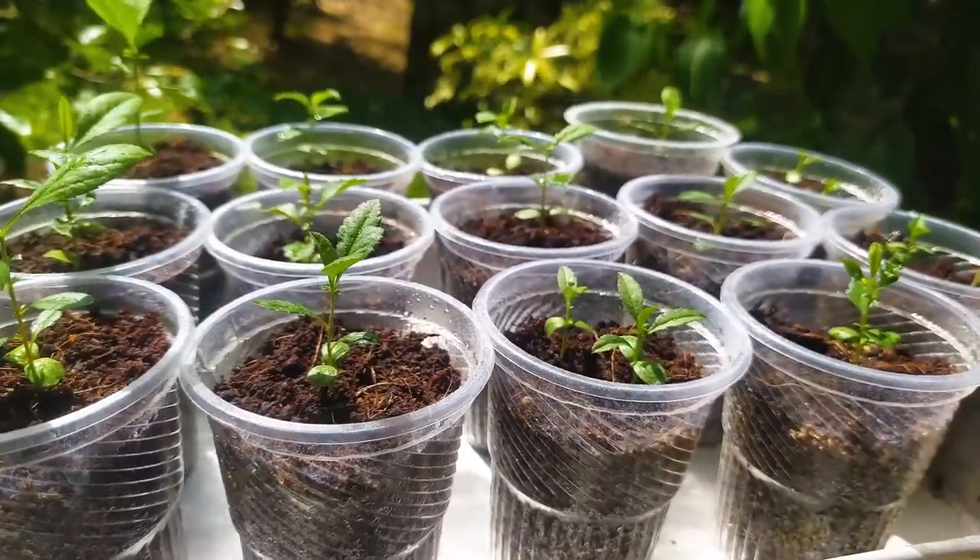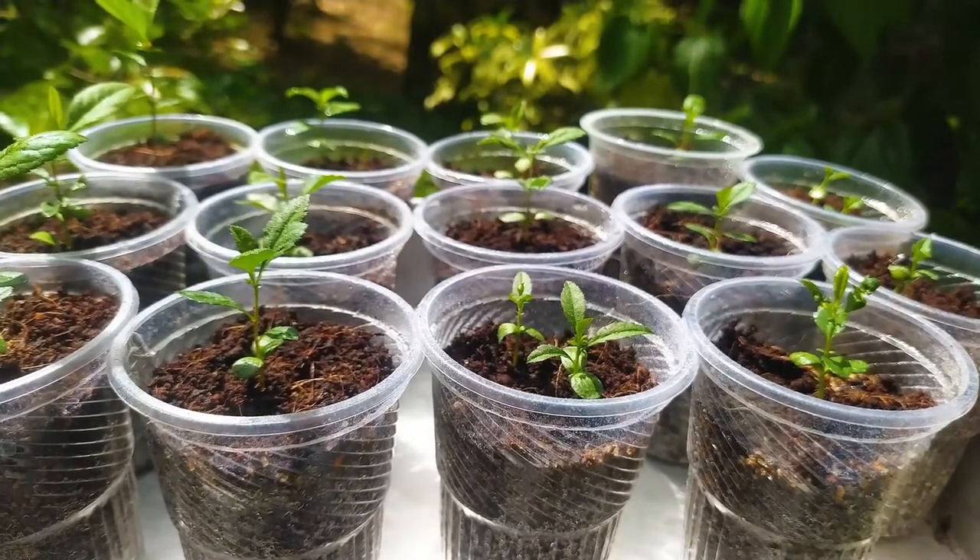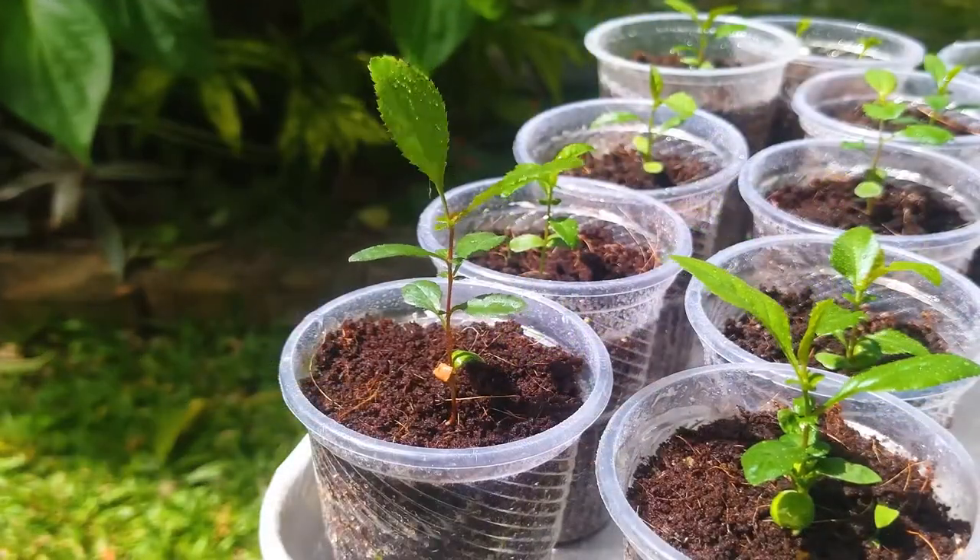My idea is to create a forest group from these quince plants. Stay tuned to my channel to see how these plants grow in the future.